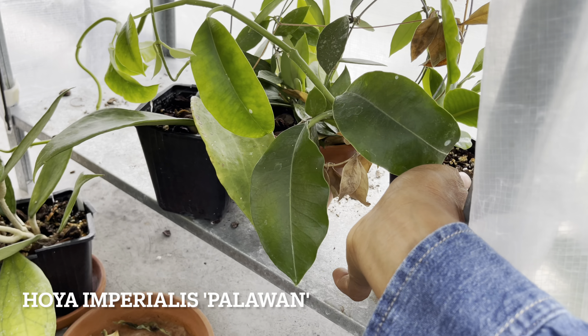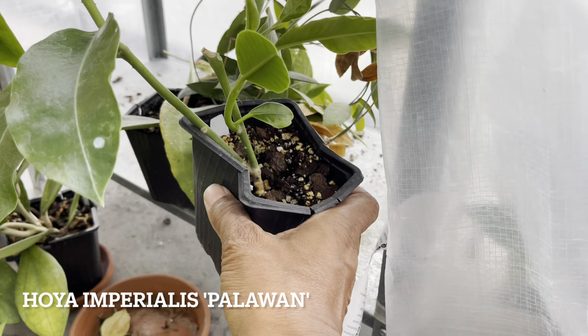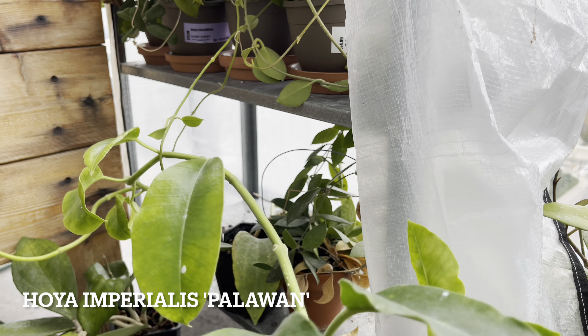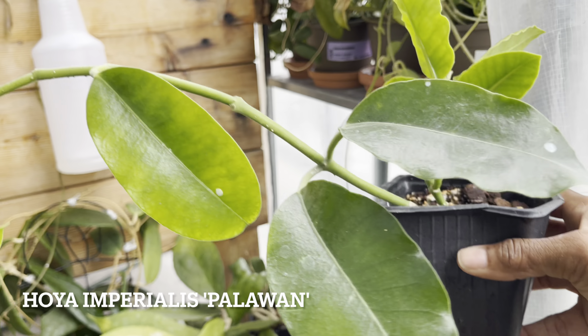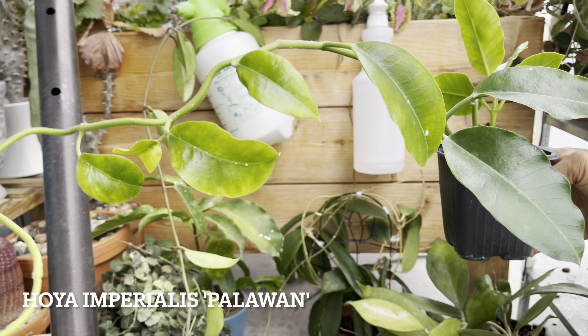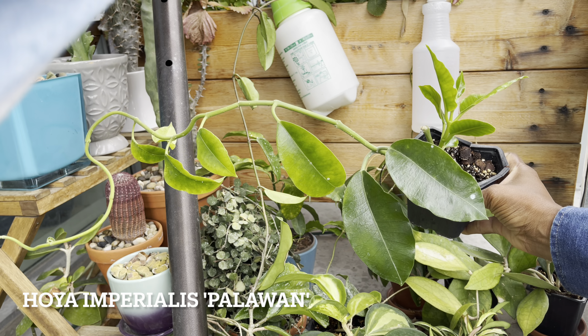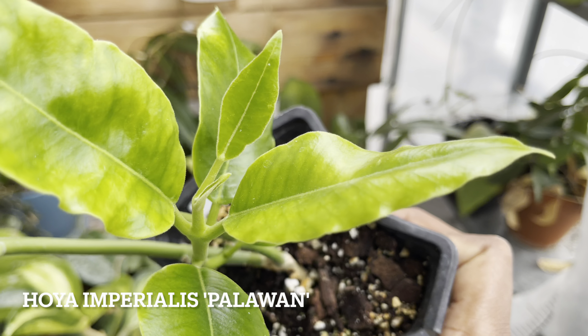Hoya Imperialis Palawan had a few setbacks last winter — it was quite ravaged by mealybugs. So to see it pushing out a new tendril and working on a lot of new growth is quite exciting. A big improvement compared to last winter. I'll definitely need to trellis up this beauty. I'm so excited about all this new growth.